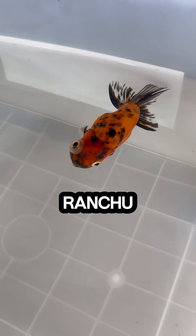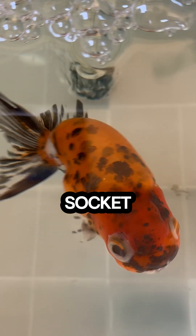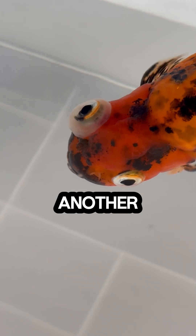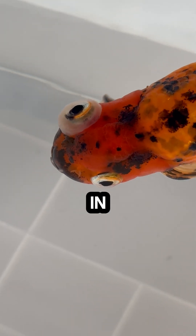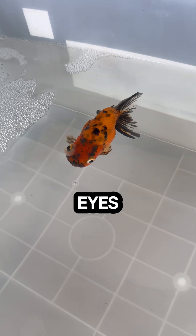Goldfish Popeye is a condition in which a fish's eye swells and bulges from the socket. In some cases, it may also appear cloudy. Another cause might be an injury; however, in this case, Popeye is caused by a bacterial infection, since both eyes begin to swell.